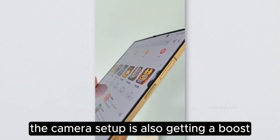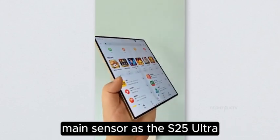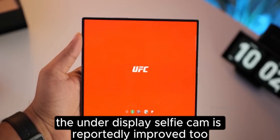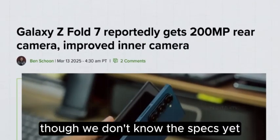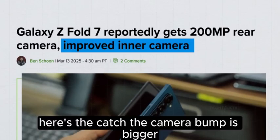The camera setup is also getting a boost with the same 200-megapixel main sensor as the S25 Ultra. The under-display selfie cam is reportedly improved too, though we don't know the specs yet.